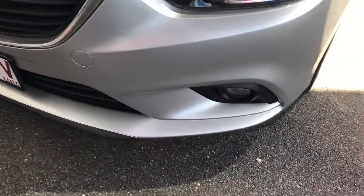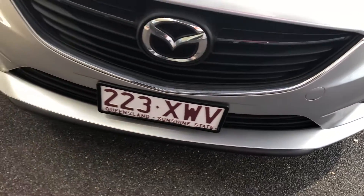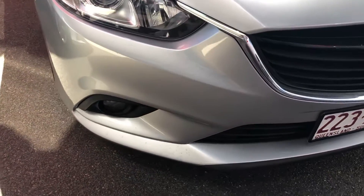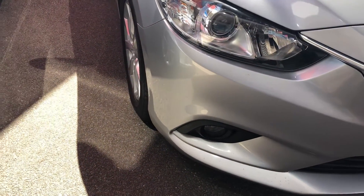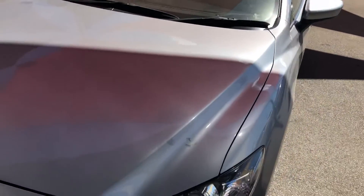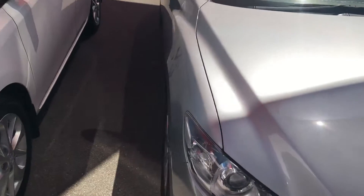There are a couple of little stone chips along the front — sort of unavoidable when travelling on the roads these days — but all in all, a nice clean front end. Both stone chips will get some silver touch-up paint on that for you. Through the front bonnet, a bit of dirt, but nice and tidy overall.